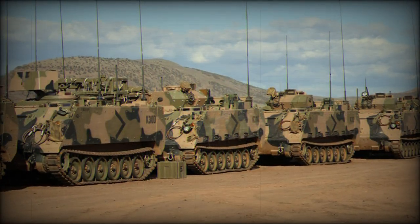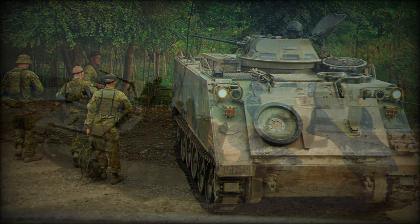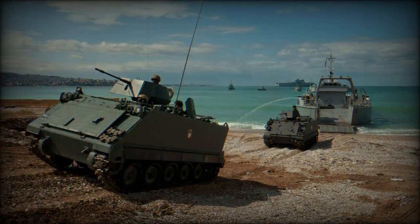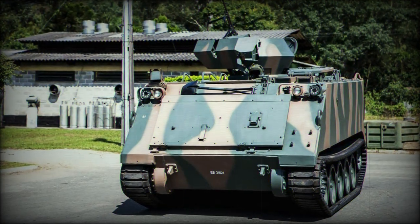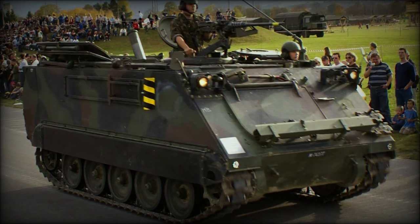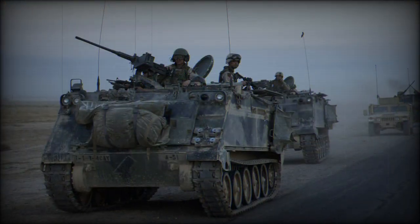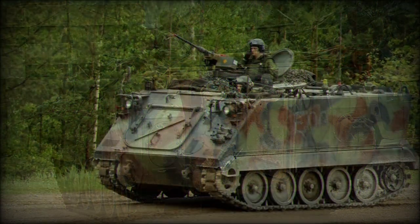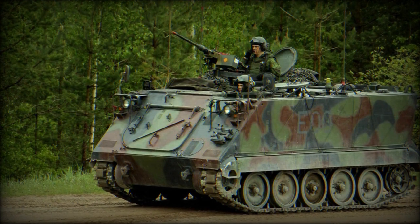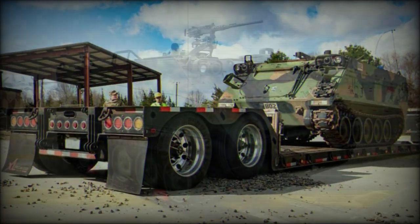A hydraulically-powered ramp at the rear of the vehicle provided easy access to the passenger cabin and held a smaller access door within its frame. The vehicle commander was also granted use of a dedicated roof hatch at his position located behind the driver. He held access to five periscopes for increased situational awareness, and a single .50-caliber M2 Browning heavy machine gun was a standard armament fitting at his hatch. Occupants could also engage in a firefight through a hatch over the passenger cabin.